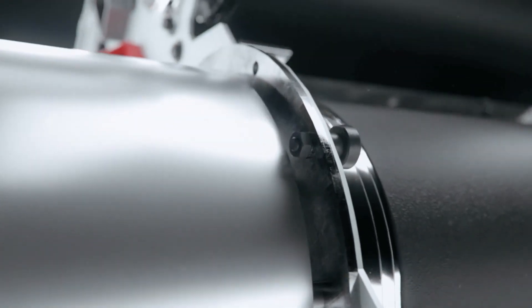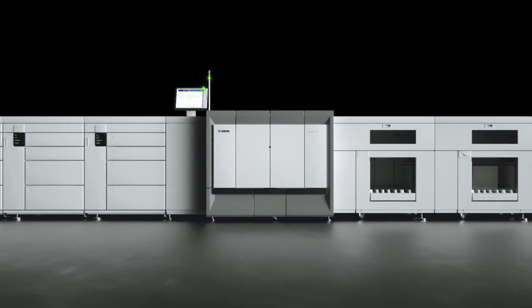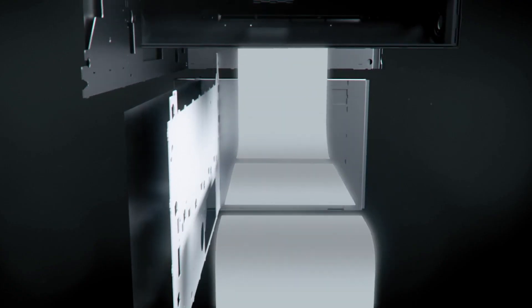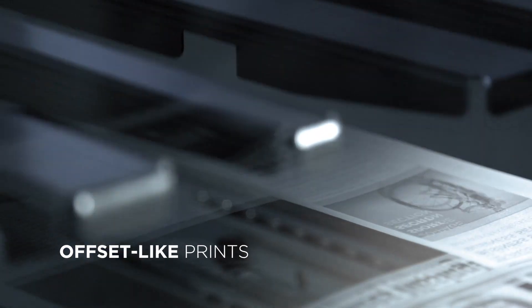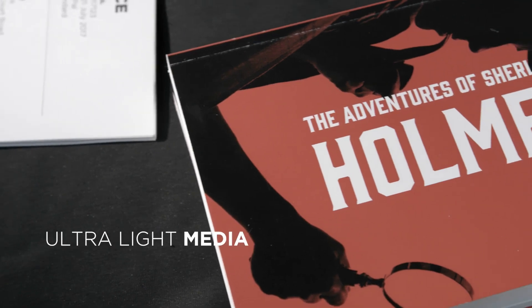Based on the market-proven Gemini technology, the Varioprint 6000 Titan sets new standards for monochrome printing — with 320 images per minute, offset-like matte prints, and also perfectly suited for ultralight media.